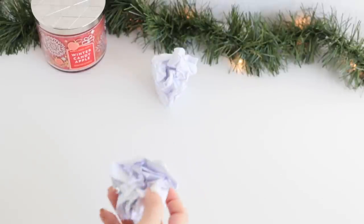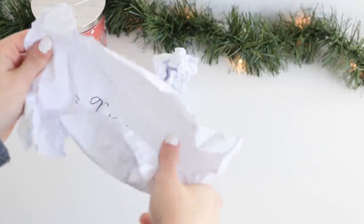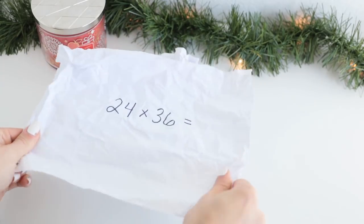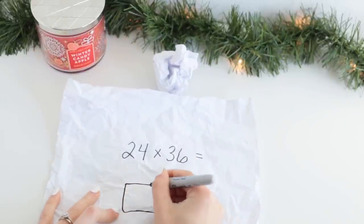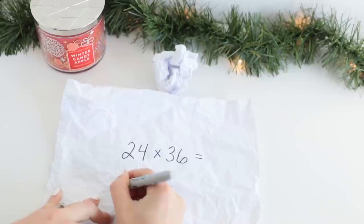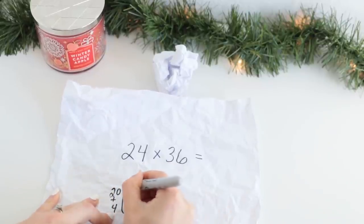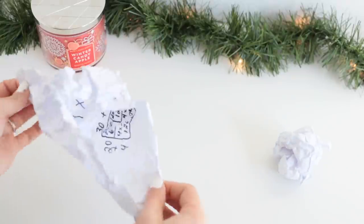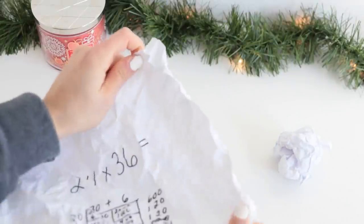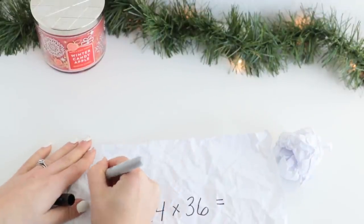Once the music stops, they pick up whatever snowball is closest to them. Sometimes throw in some extras so they're not fighting over snowballs when the music ends. They are going to solve the problem or answer the question on the snowball they chose. For math, give different problems, but each time a student picks up a snowball they have to show a different strategy to solve it. You can use the same snowballs for multiple rounds — throw, pick up, solve with one strategy, crumple back up, keep throwing, pick up a new one and solve using a different strategy.